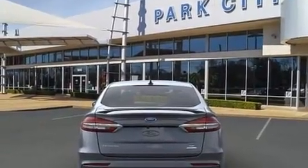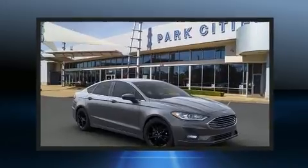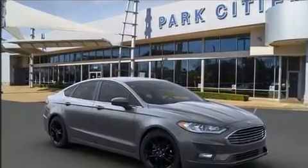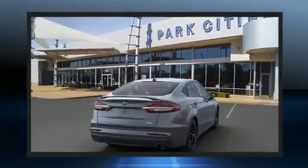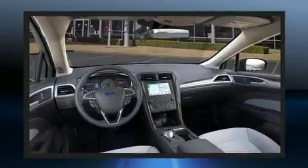This model accommodates five passengers comfortably and provides features such as delay-off headlights, front and rear-reading lights, an automatic dimming rear-view mirror, and one-touch window functionality. Audio features include an AM-FM radio and six speakers, enhancing the audio experience throughout the interior.